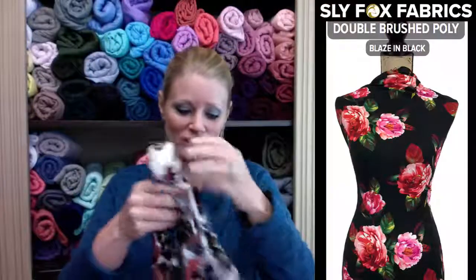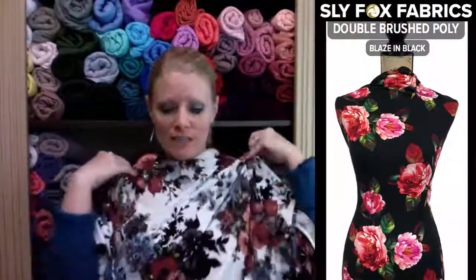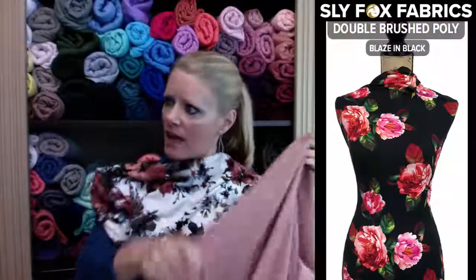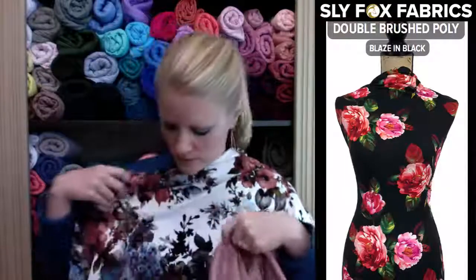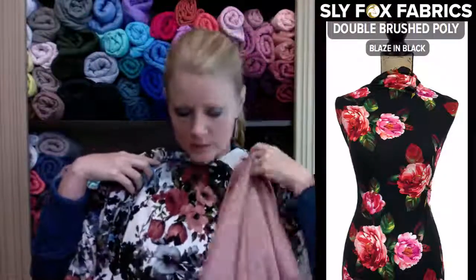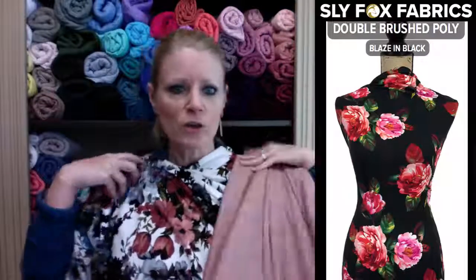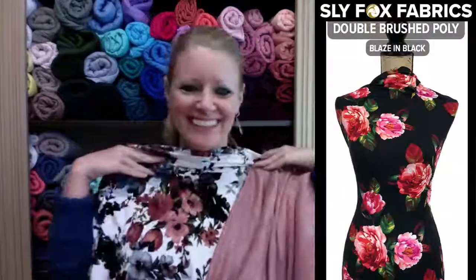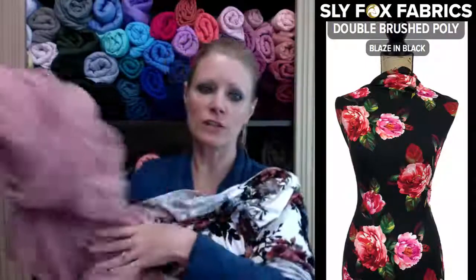Going back to the question about Smitten — here's the Smitten restock, and this is the heathered sweater knit in dark rose. It's so pretty together with the Smitten. Those match — the heathered sweater knit in dark rose matches the Smitten.